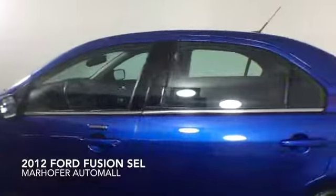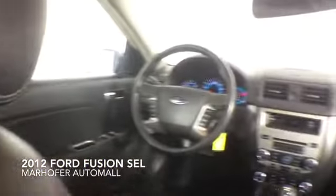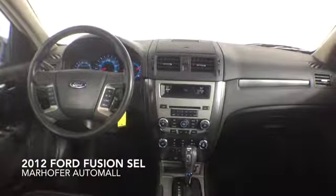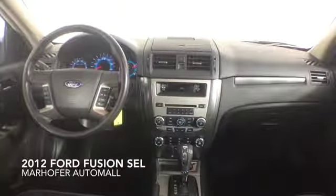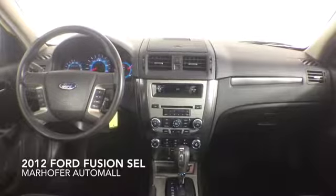Additional features include heated seats, Bluetooth capability, a power driver's seat, alloy wheels, and a six-speaker audio system. This Fusion comes complete with premium leather interior and a dealer warranty.